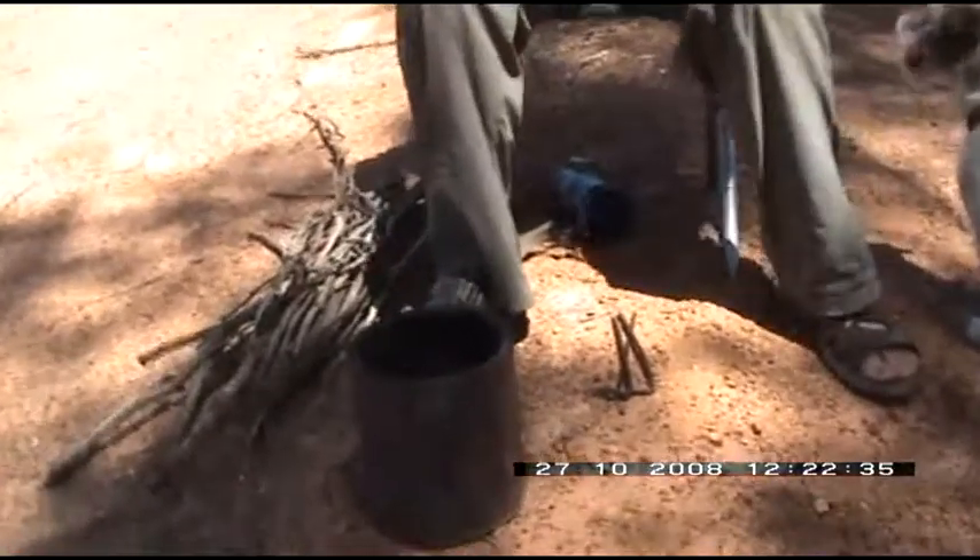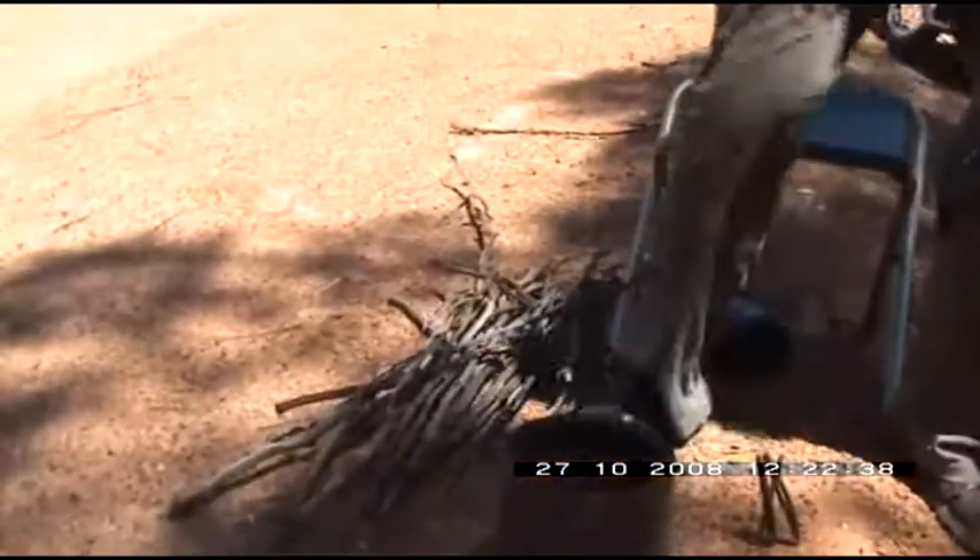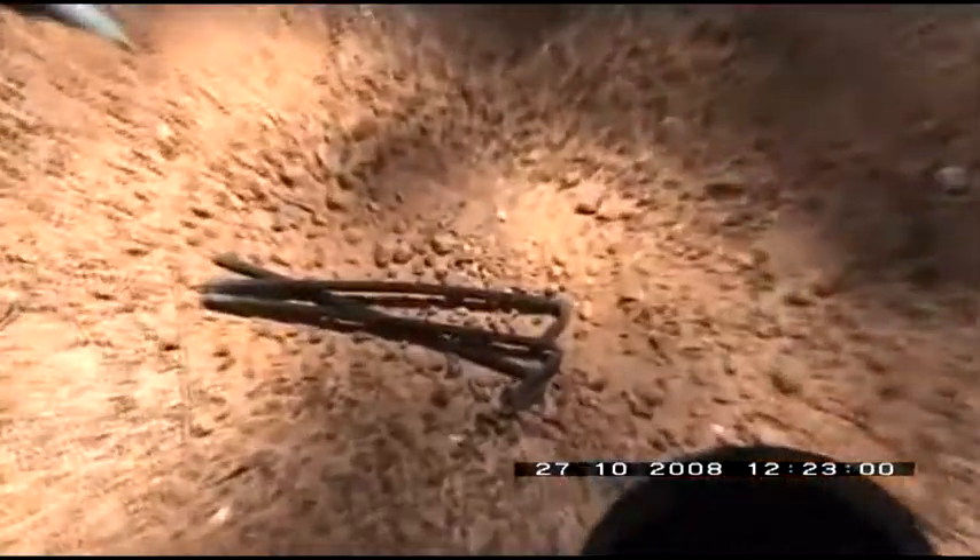We obviously pulled over and sorted ourselves out a bit, taking our shoes off. Now this is the billy that we've been using. The normal procedure is to go around and collect a pile of sticks. It's a very simple thing — it's a paint tin with a hole in it for the wind to come in. We basically just fill it with sticks, get it lit and then use our complicated reinforcement system of tent pegs placed across the top.